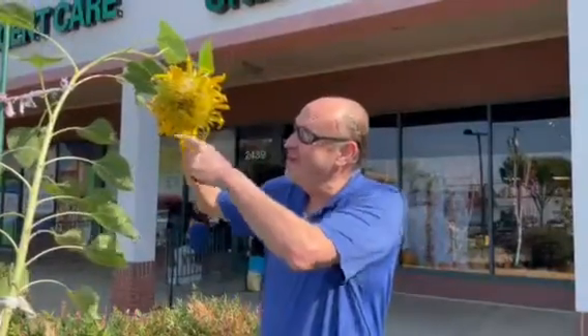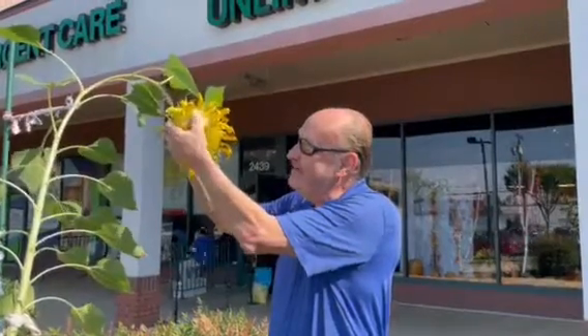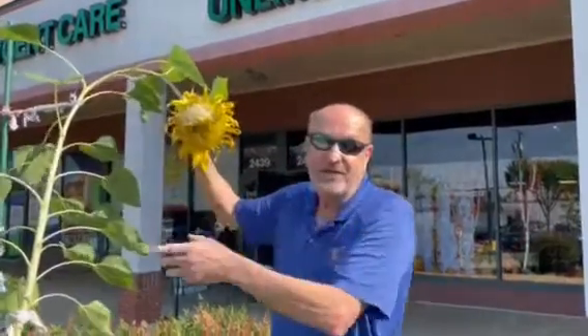Hey everybody, this is Michael at Wild Birds Unlimited. You can tell we're starting to get into the fall season, and that means that our sunflowers are going to seed. Do you want to see how these things are made? Watch this little video.